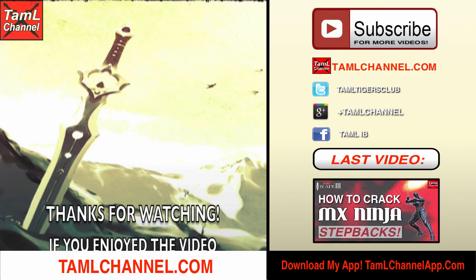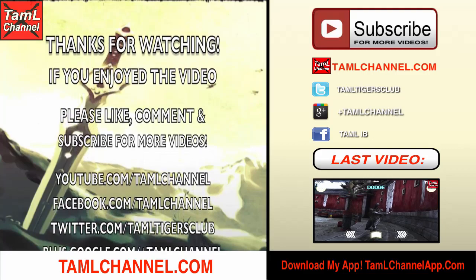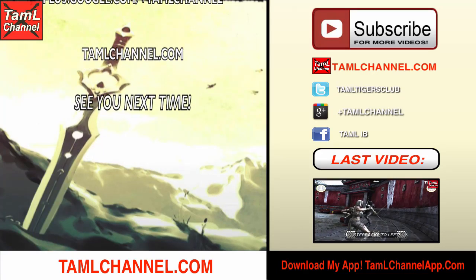I hope you enjoyed this video. Thanks for watching, and if you did, please like, comment, and subscribe to my channel. Also check out my pages on Facebook and Twitter, and my website TamilChannel.com. Thanks, see you next time.